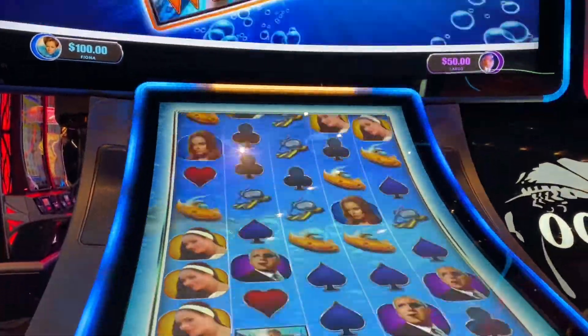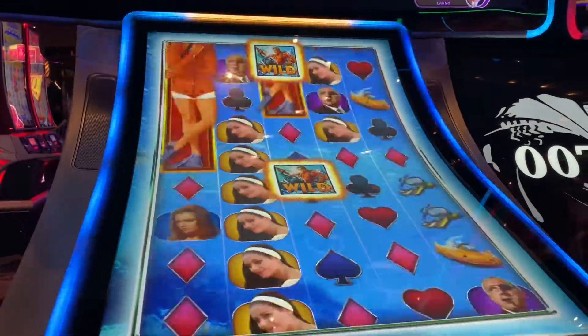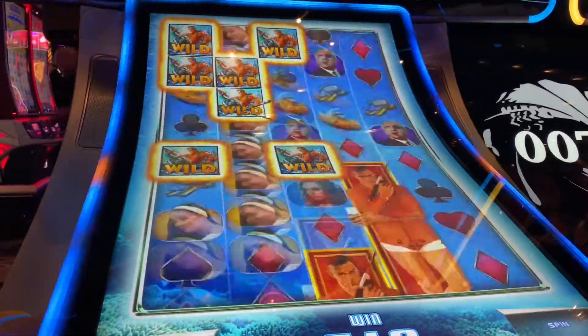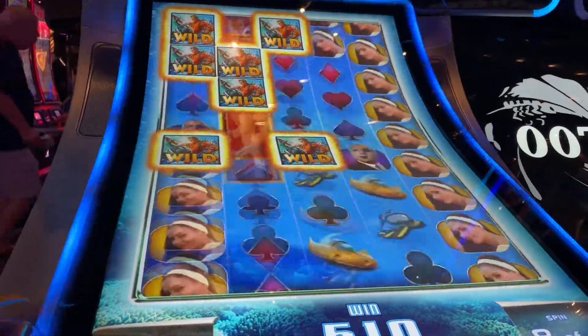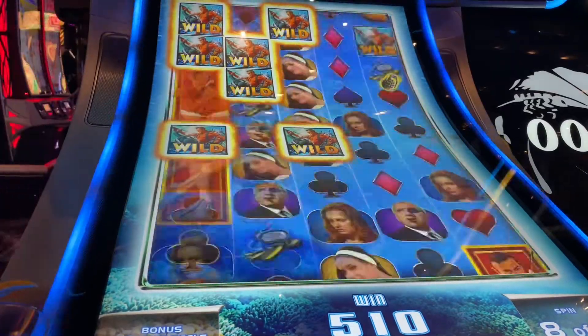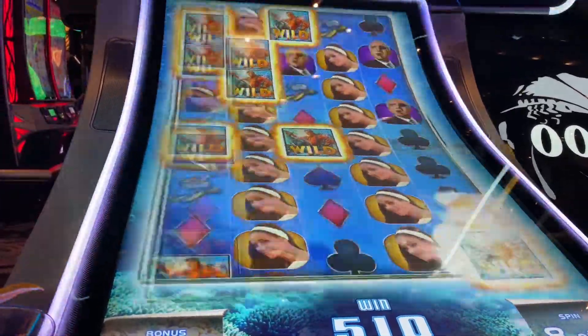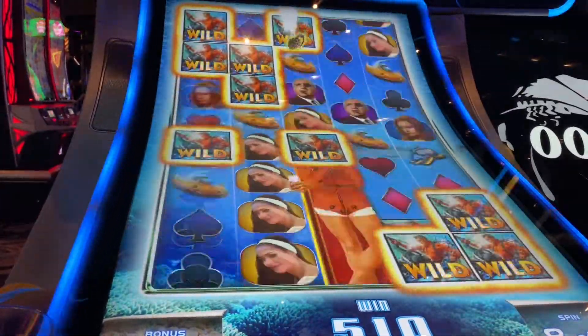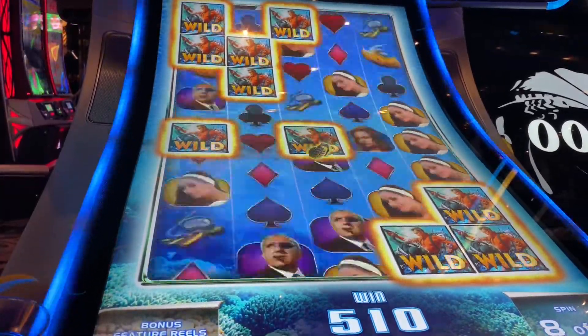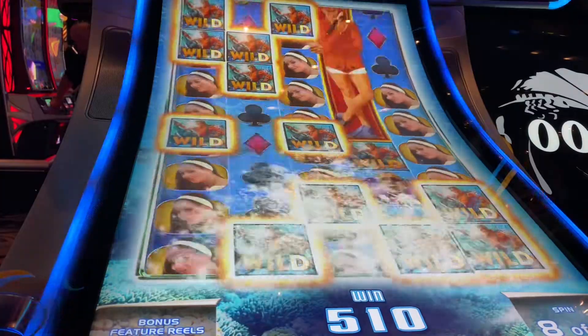Oh, look at that — it expanded. Nice. Get all those wilds. Come on, more, more, more — bring the shark. The grenade — boom! Get it. Alright, great.